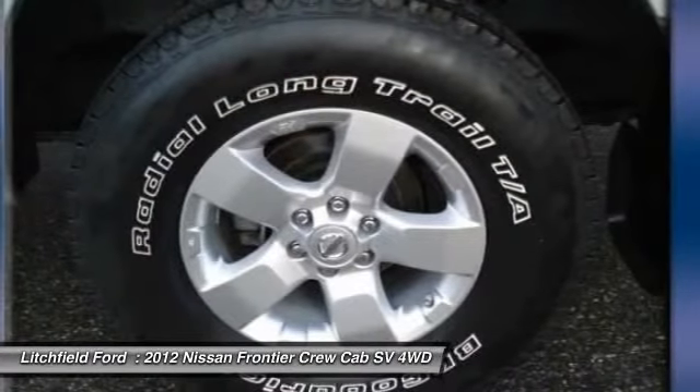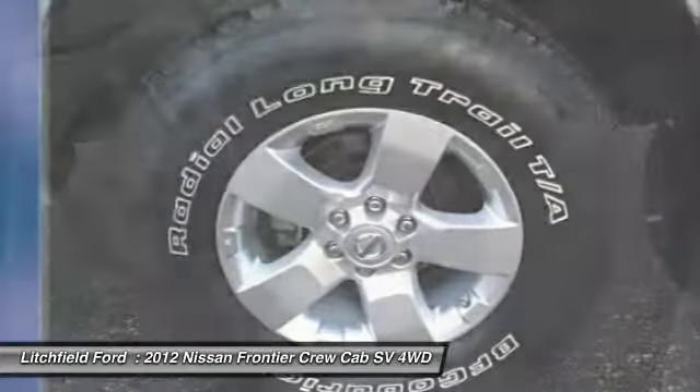Power steering, adjustable steering wheel, four-wheel drive, cruise control, and floor mats.